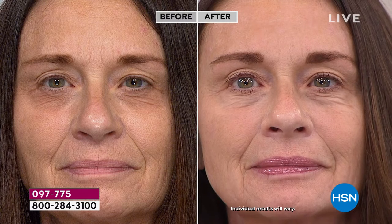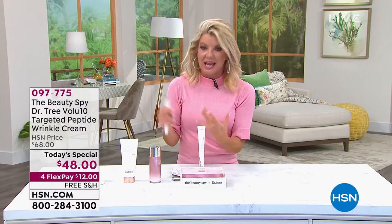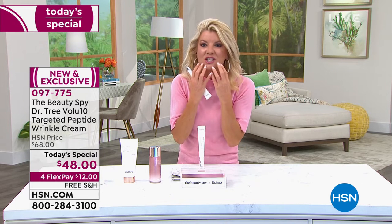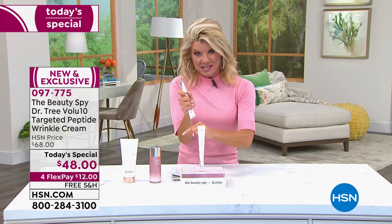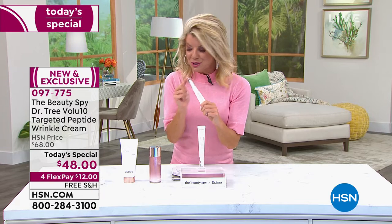You're going to understand why this is Dr. Tree — one of the most prestigious skincare brands that Beauty Spy brings to us, the number one skincare brand. Every one of Dr. Tree's products — their essence, their Goodbye Loose Skin, their night cream — has been beyond a customer pick because it's plumping the skin, especially with the high percentage of active ingredients in this particular product.